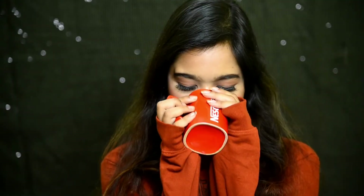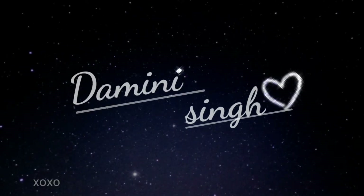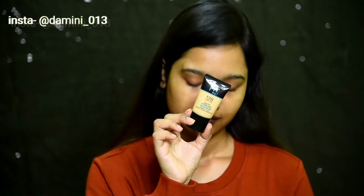Hello everybody! In this video I'm gonna tell you how you can create this soft glam fall makeup look. Let's start by moisturizing our face — I'm using this Garnier anti-wrinkle moisturizing cream all over my face.